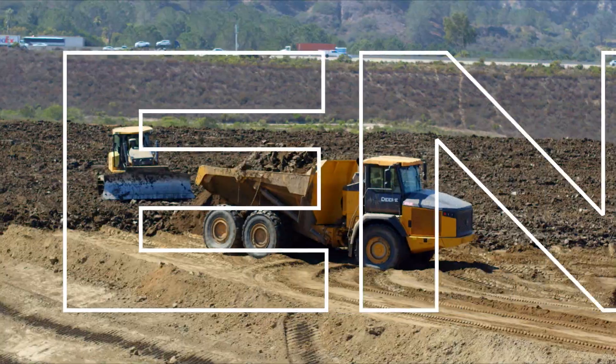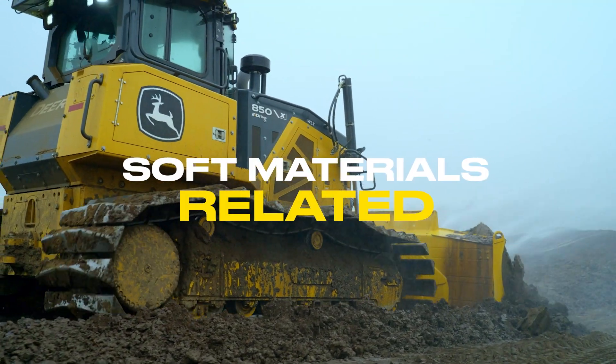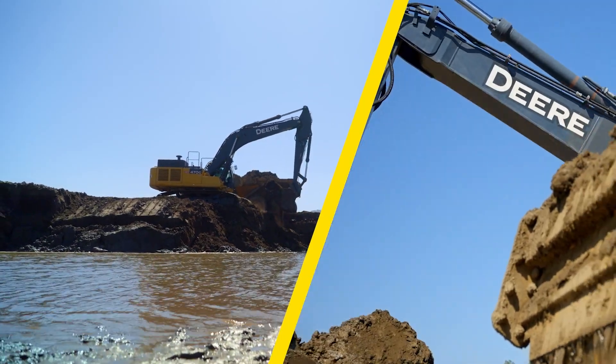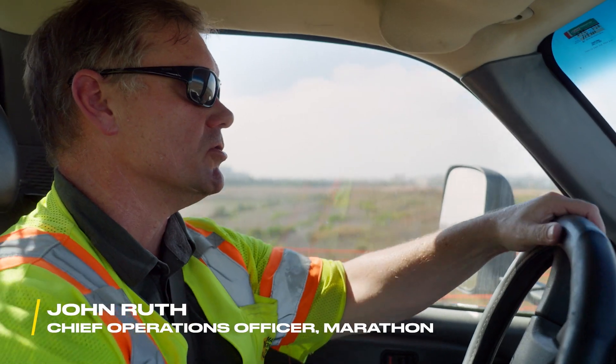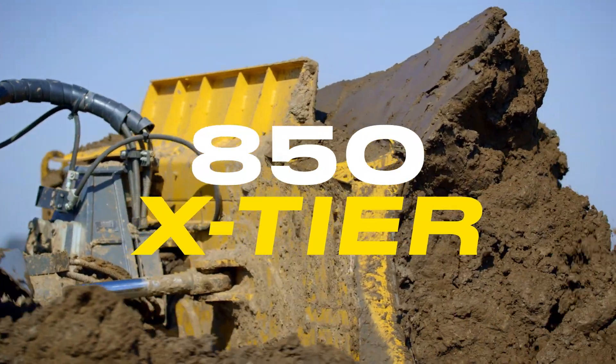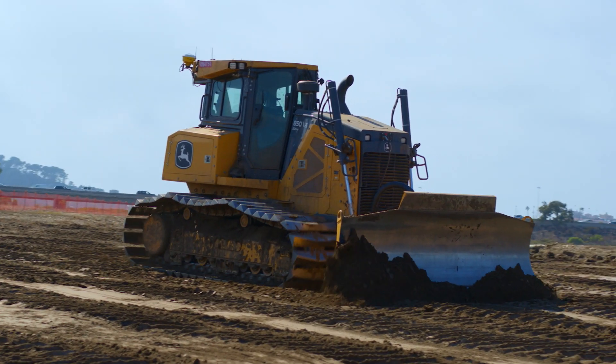Our biggest challenges on these types of projects, generally speaking, are environmentally related or soft materials related. When we were sourcing equipment for the project, a lot of thinking that went into equipment selection had to do with low ground pressure. The dozers — the 850s that we use — have specialized tracks on them for getting around in soft material.